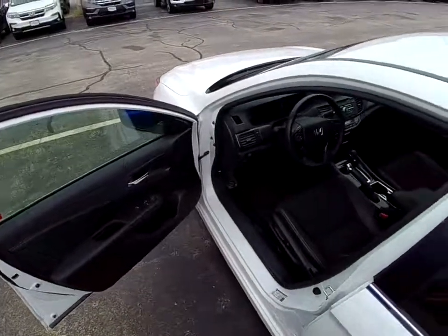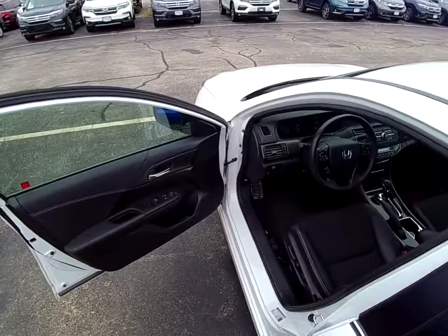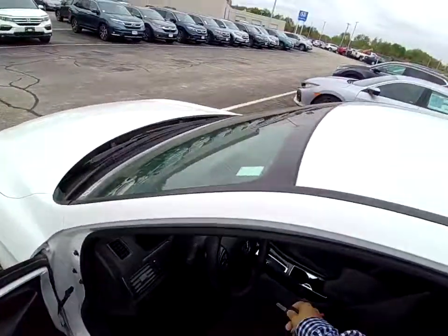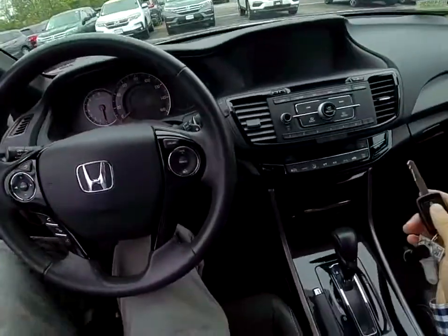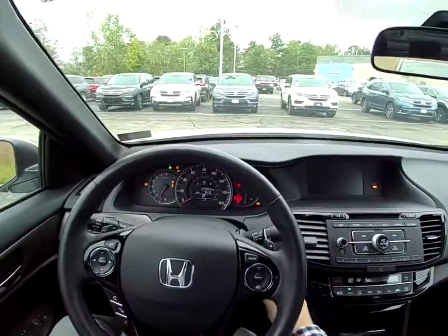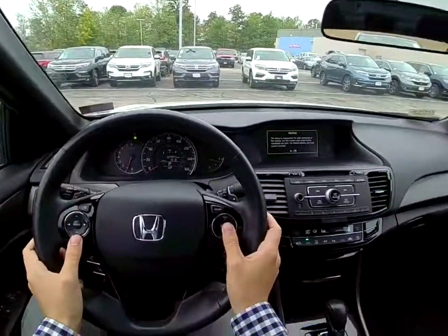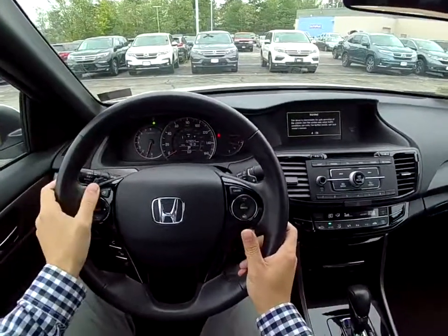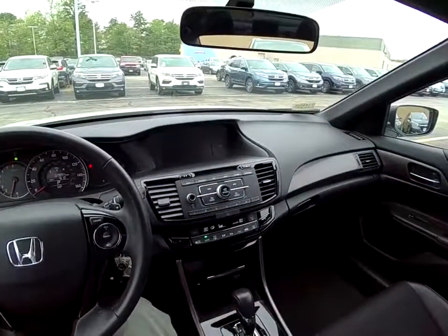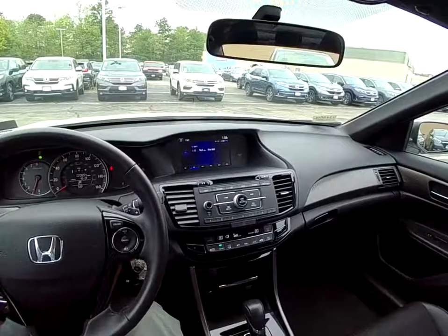Look at the inside here — the black leather power seats. Got a lot of controls right here on the wheel: radio, audio, Bluetooth connectivity, dual climate control, and power seats for both the passenger and the driver.